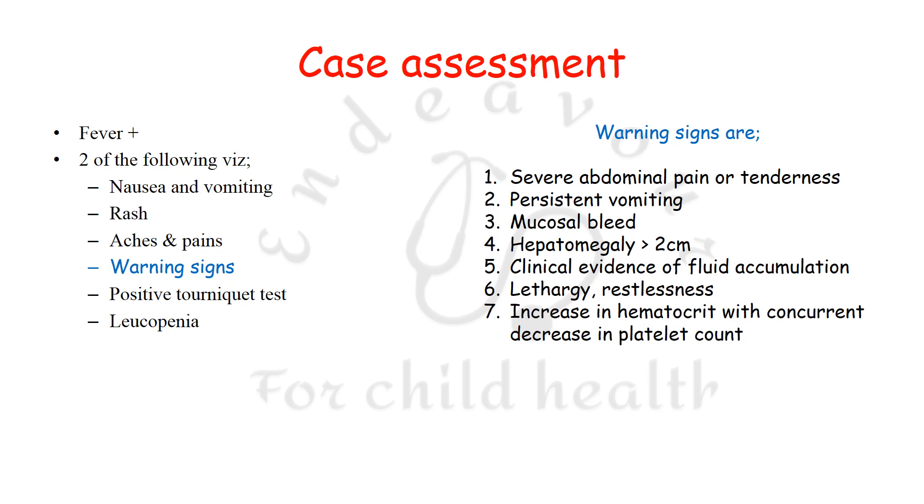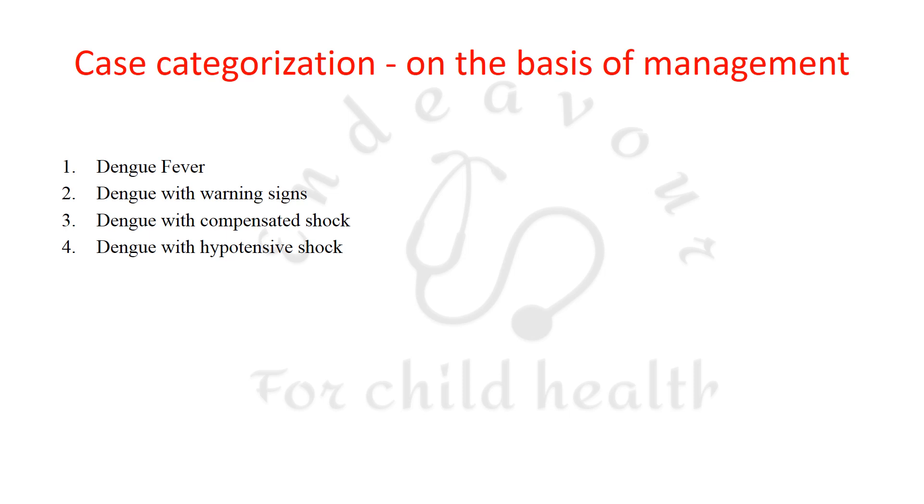The warning signs include severe dengue. The CDC has now categorized cases of dengue — earlier it was categorized as dengue fever, dengue with warning signs, and severe dengue.